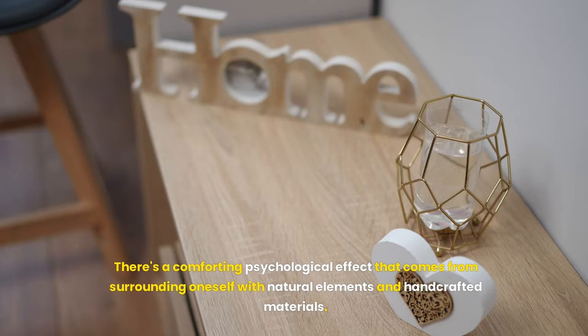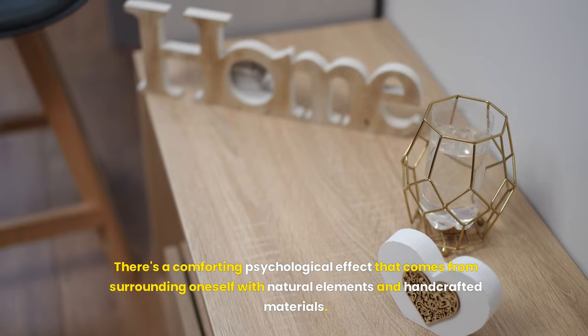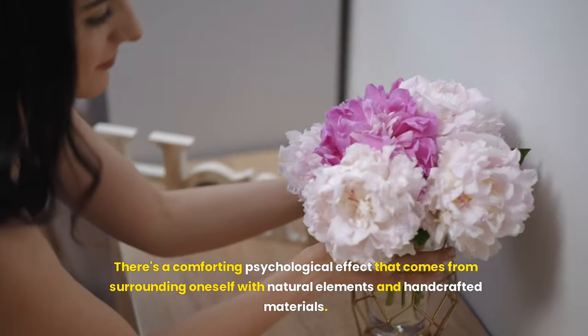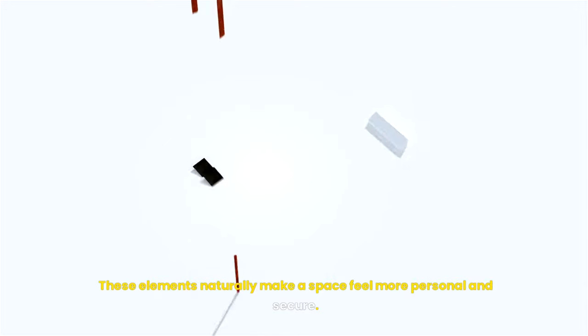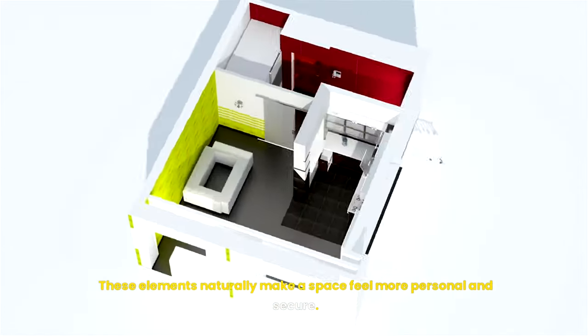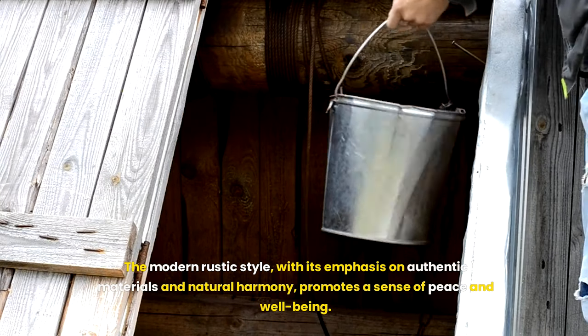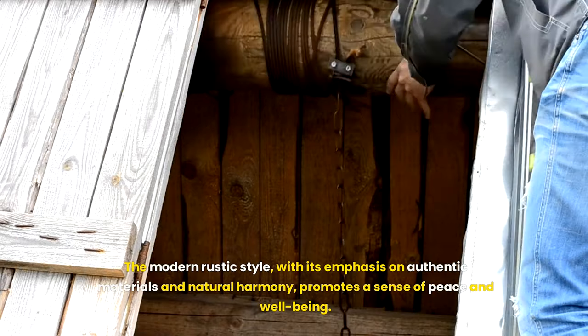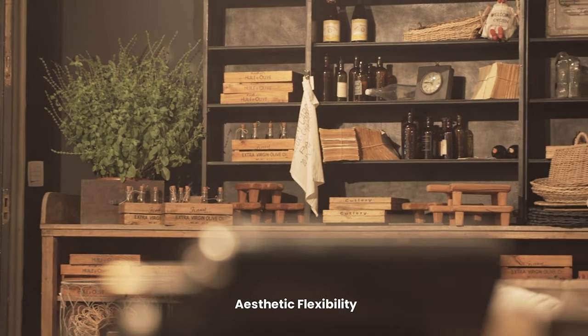There's a comforting psychological effect that comes from surrounding oneself with natural elements and handcrafted materials — these naturally make a space feel more personal and secure. The modern rustic style, with its emphasis on authentic materials and natural harmony, promotes a sense of peace and well-being.